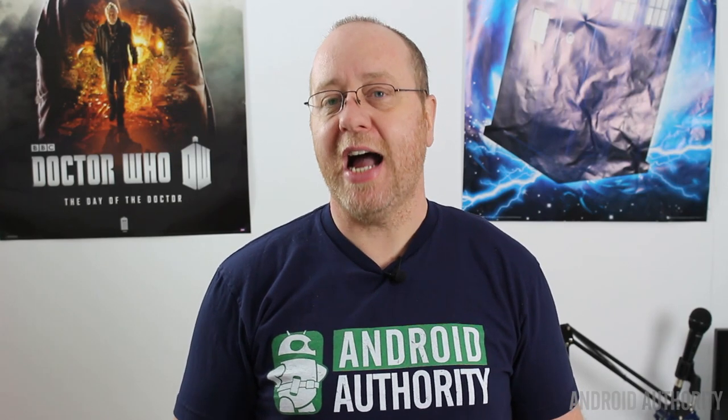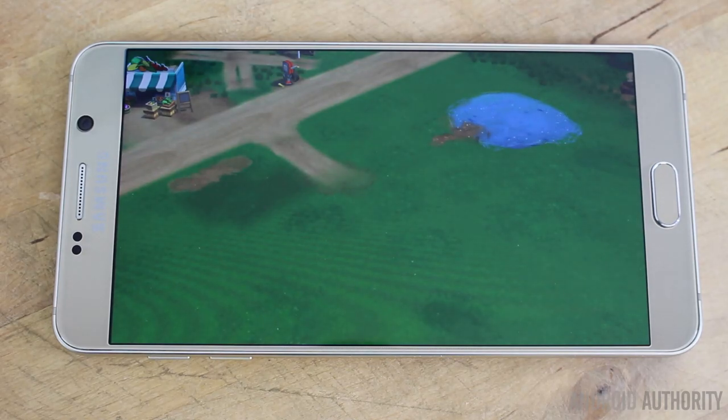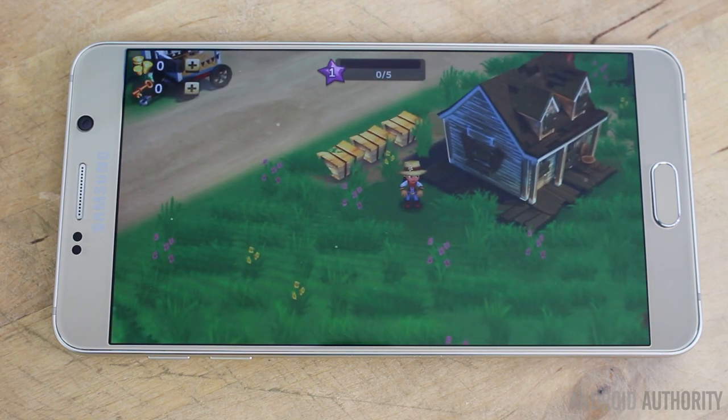Benchmarks tell us something about what the processor can do, but they don't really tell you much about real life. So what about loading a game? We loaded up six apps and measured how long it took to load each one, then took the average. Those apps are Brave Frontier, Summoner's War, Clash of Clans, Farmville 2, Walking Dead, and Game of Thrones. Let's have a look at the results.